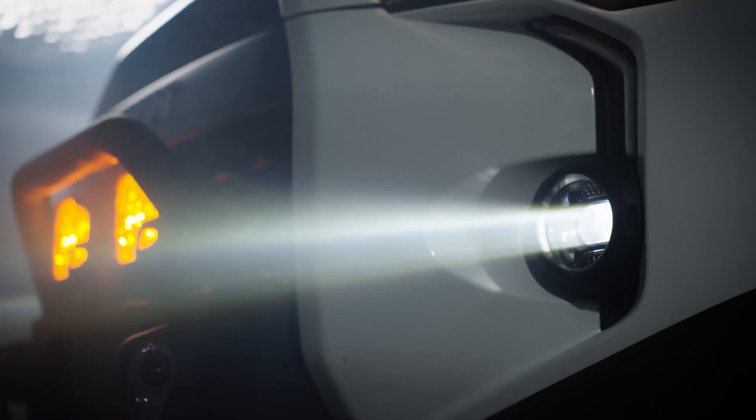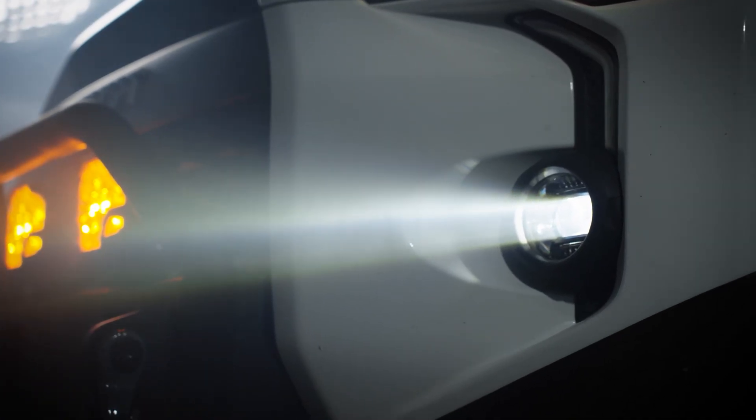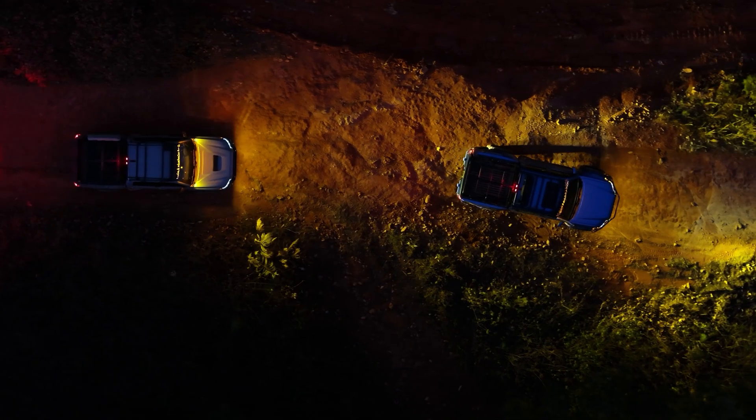Of course, amber is not perfect either. Rocks, ruts, and obstacles might not pop the same with amber lighting, so you have to be okay with trading a bit of detail for better visibility in specific conditions.